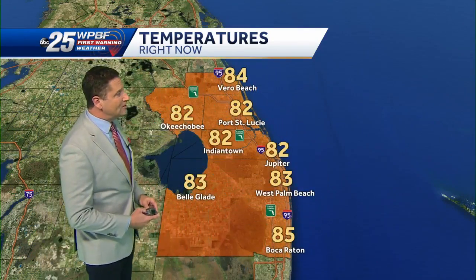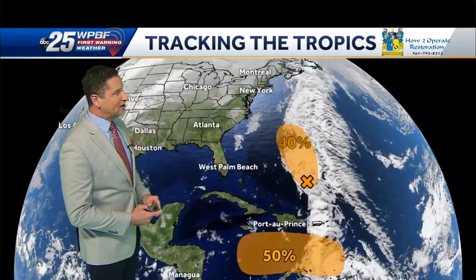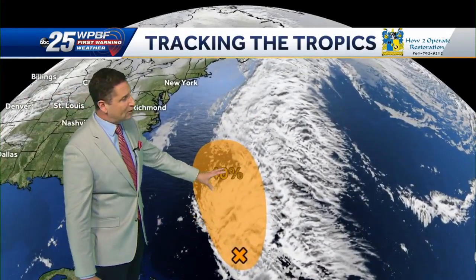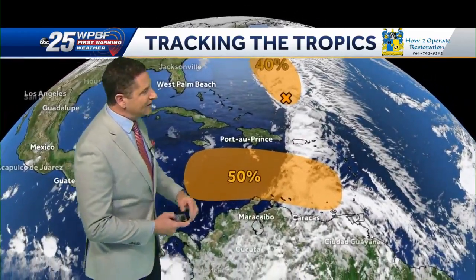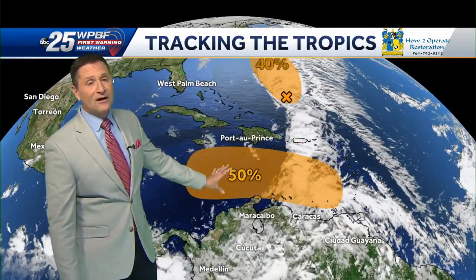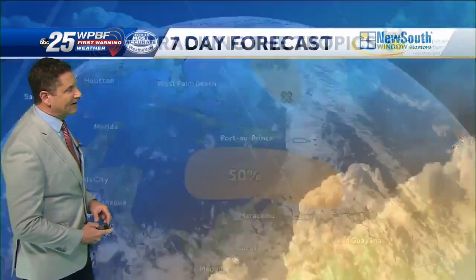Temperatures right now are in the low to mid 80s across the area. Out in the tropics, a couple of things to look at — nothing that is a threat to Florida, but we have an area of low pressure with a 40% chance of development that's going to stay out in the Atlantic and eventually move east. We've also got a system to the south that hasn't developed yet, but we could see some low pressure develop, possibly a tropical depression moving toward Central America in the middle of next week.